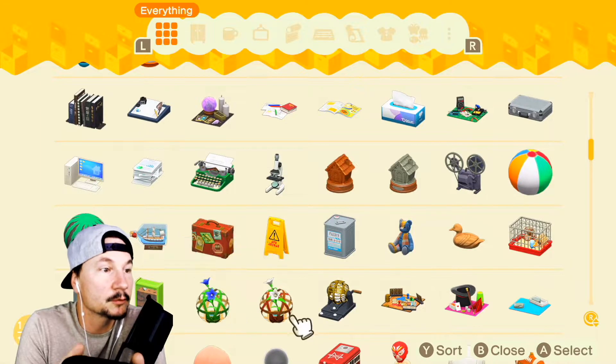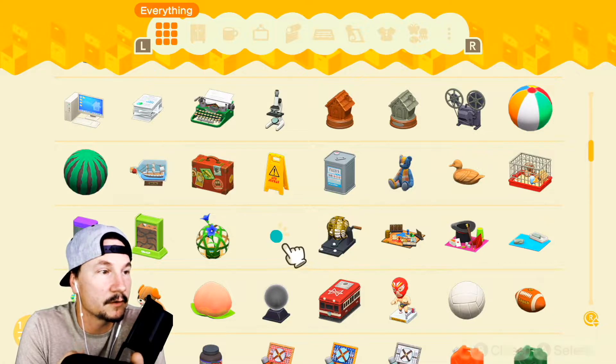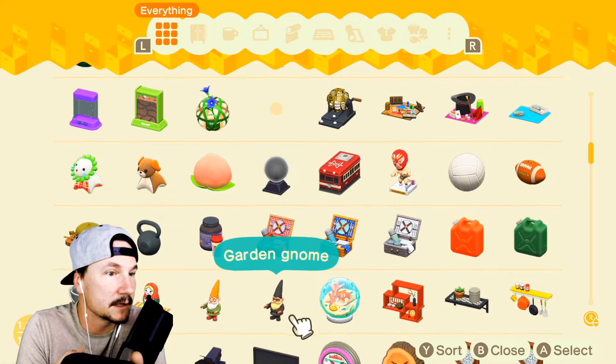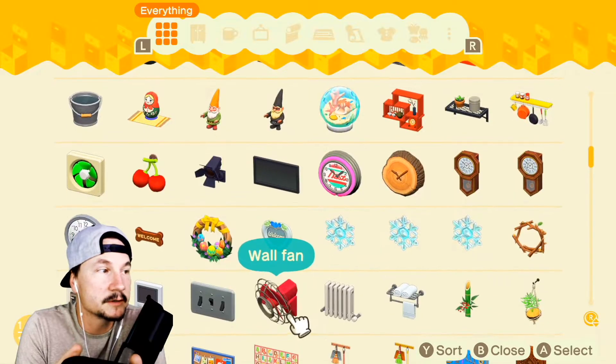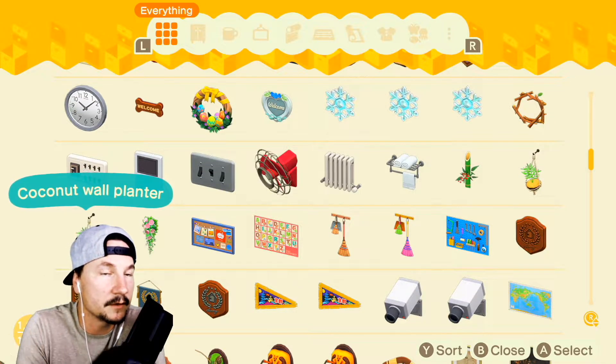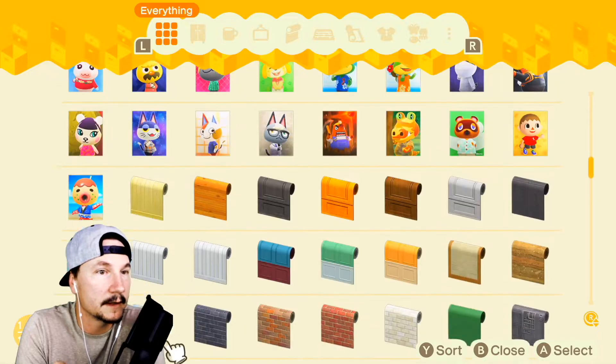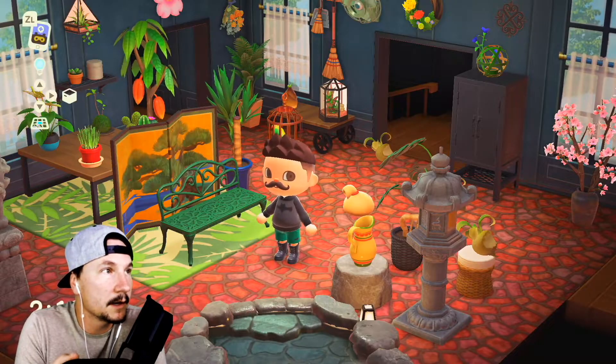I can't believe I'm just discovering customization for the first time. Let me bring some of these things over so we can drop them. Look at this bamboo sphere — isn't it beautiful? It comes in three different colors. I really wish you could hang stuff on the simple panels, but you can't — oh well, that would be cool though.